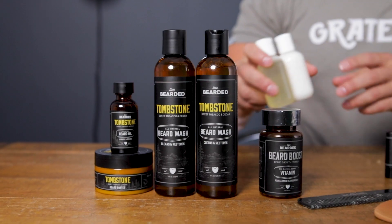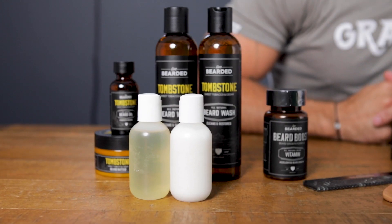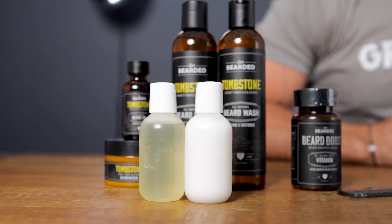Now if I'm going on a slightly shorter trip where I don't want to take everything full size, run down to your local CVS, Walgreens, or whatever convenience store you have and pick up these clear empty bottles. Take your beard wash and conditioner and simply squeeze them into this — it's going to be under 3.4 ounces. Now you have enough of your beard grooming products to last the entire trip, you don't have to check a bag, it saves you money, and your products won't get snagged through security.